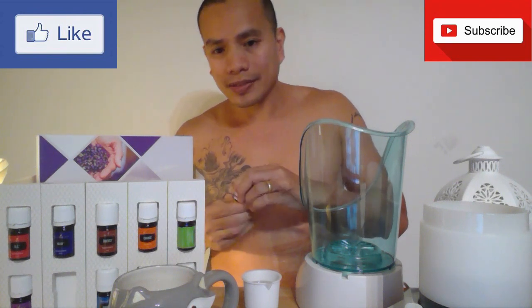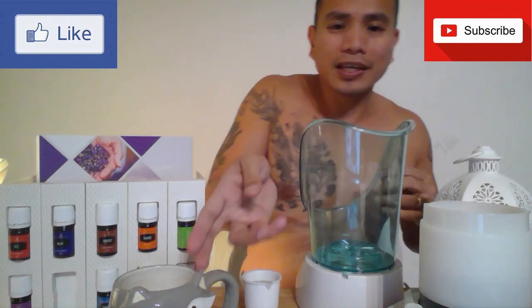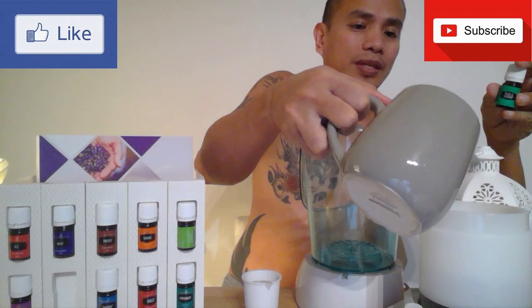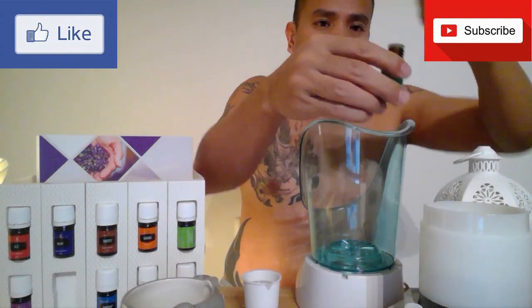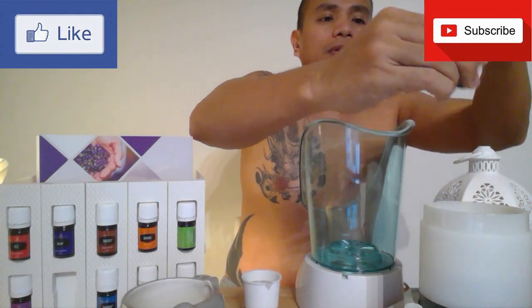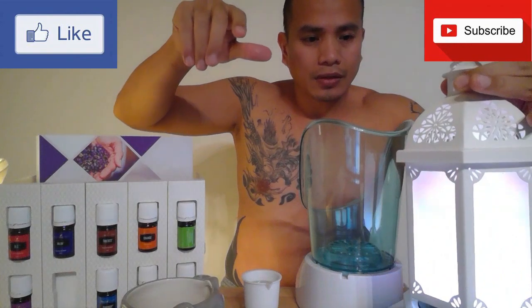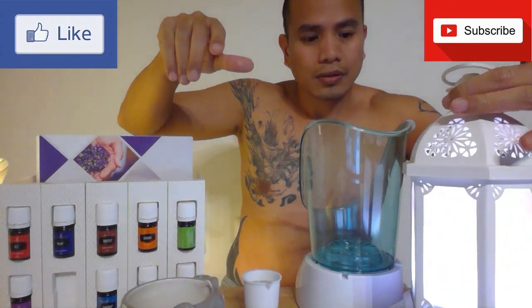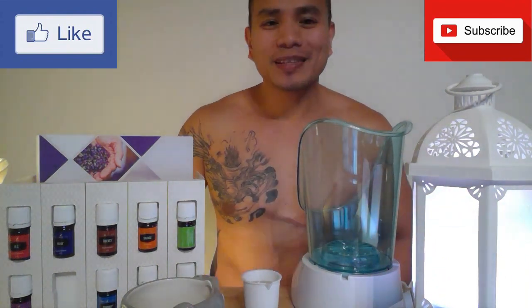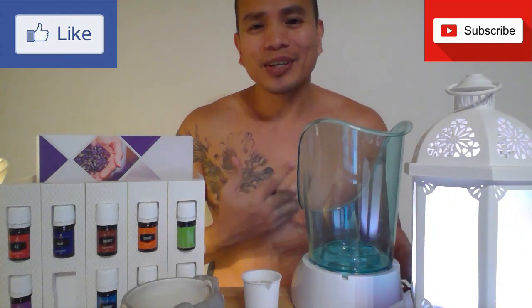Now let's start diffusing Peace and Calming. There you go — Peace and Calming. It smells very nice. The diffuser is just to set the mood.